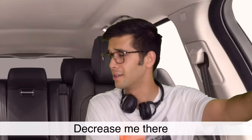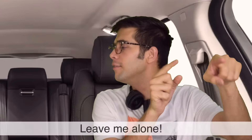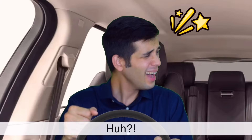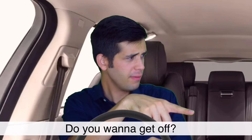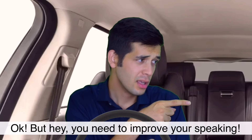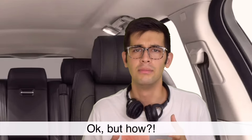Decrease me there. Leave me alone. I stay here. Do you want to get off? Yes, get me off. You need to improve your speaking. Okay, but how?